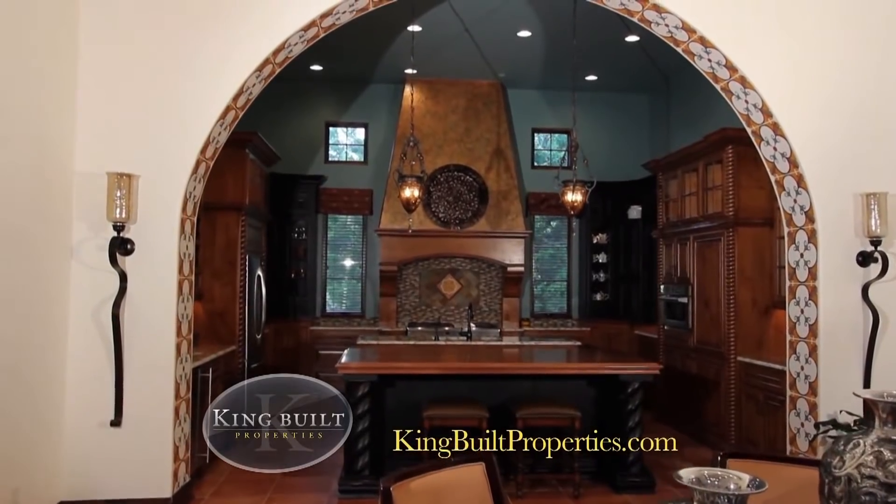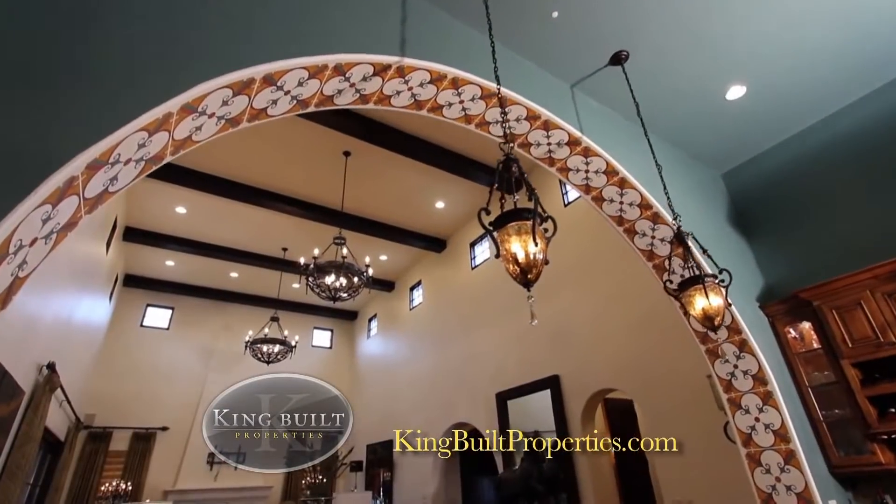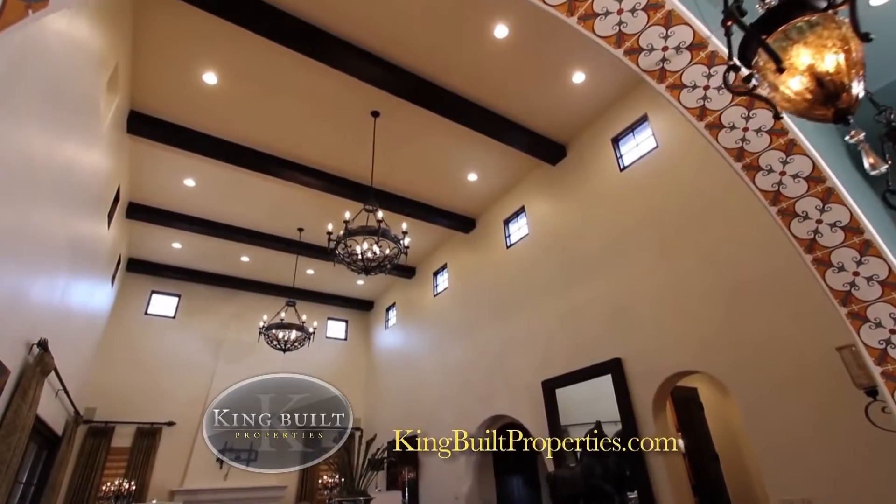When you hire King Built Properties, that's why you hire us — because we're good at creating something that is truly unique.